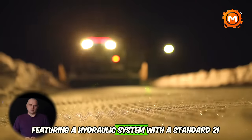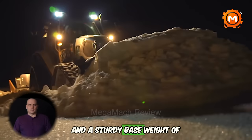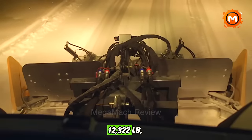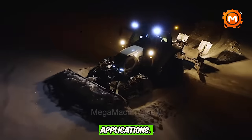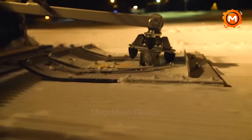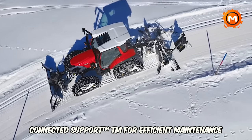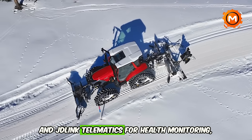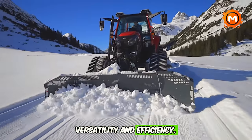Featuring a hydraulic system with a standard 21 GPM output, extendable to 30 GPM, and a sturdy base weight of 12,122 lbs, it ensures reliability in varied applications. Enhanced with John Deere Connected Support TM for efficient maintenance and JD-Link Telematics for health monitoring, this tractor is an investment in versatility and efficiency.